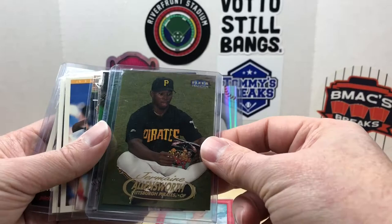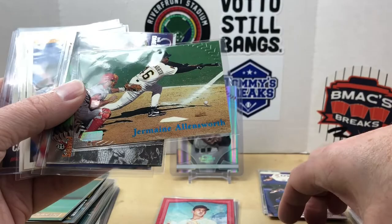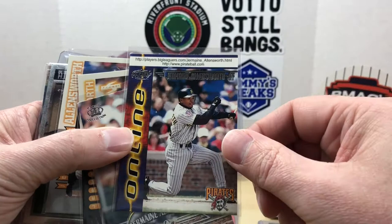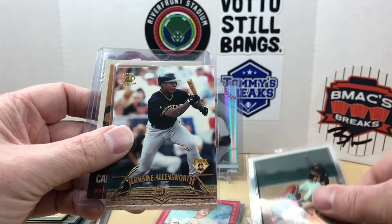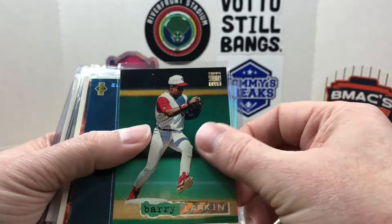Then we got some more Jermaine Allensworth cards. I'm hoping that besides maybe some rare '90s inserts, I can get pretty close to getting all of his cards. Here we have a Stadium Club, and I had a lot of fun getting some of these Pacific cards — there's an Omega, a Pacific Online card where it looks like you could do something with these online. We also have some Score, Score Traded, some Topps Chrome cards, another Pacific, and a Carl Erskine Leaf Archives.